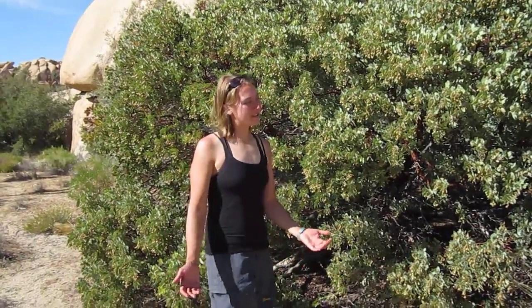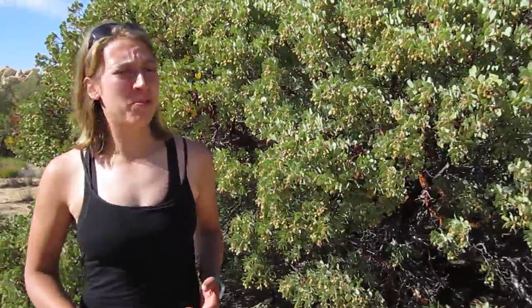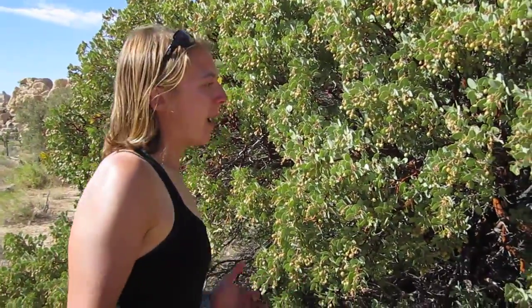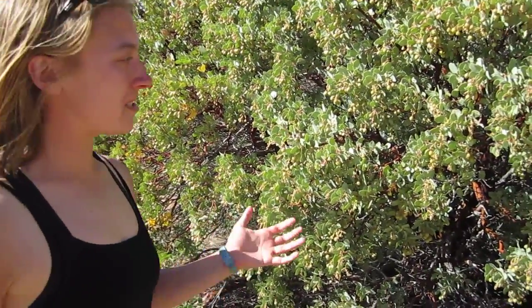Hello and welcome back to Cool Things in Nature. I'm Colia and again I'm in Joshua Tree National Park in California and I'm standing next to a manzanita tree. Manzanita — it's really fun to say and it's a really awesome tree to look at.